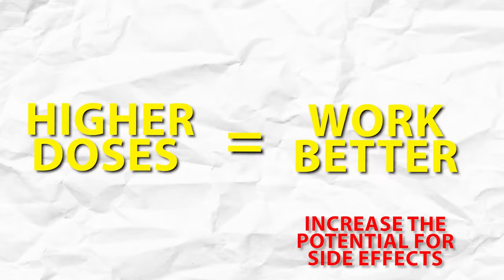In terms of dosing, for high blood pressure management the original dose of oral minoxidil was given at 10 to 40 milligrams. The hair loss dosing is much lower, which helps reduce side effects. In women the recommended dose is 0.25 milligrams to 1.25 milligrams. In men the recommended dose is 1 milligram to 5 milligrams. In general the higher the dose the better it works, though you also increase the potential for side effects. Oral minoxidil can be taken with or without food.